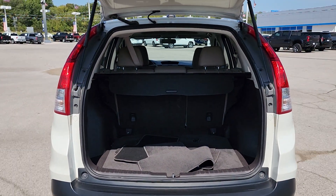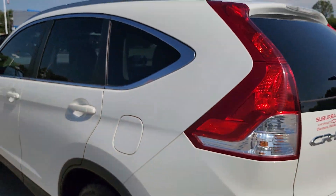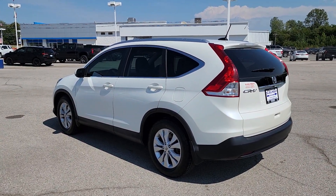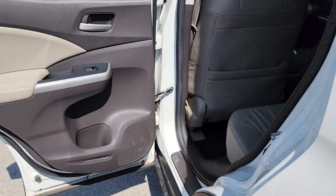These are just some of the great options this vehicle comes with: keyless entry, sunroof/moonroof, fog lamps, satellite radio, premium sound system, heated mirrors, heated front seat, steering wheel audio controls, power driver seat, and alarm.